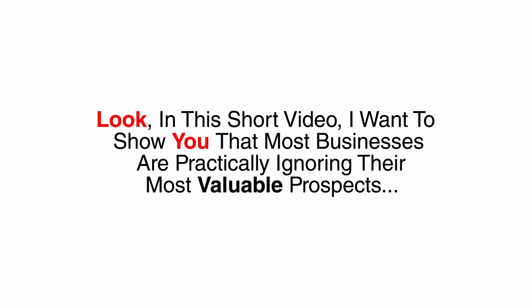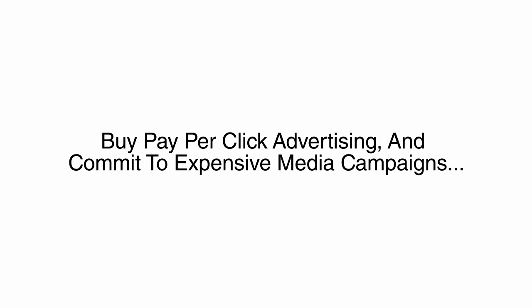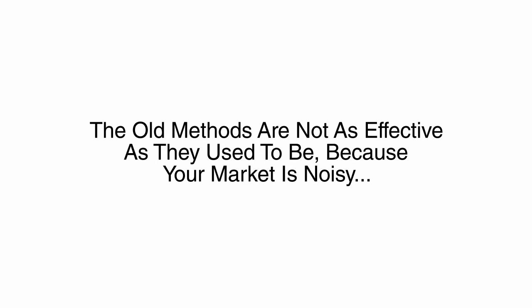In this short video, I want to show you that most businesses are practically ignoring their most valuable prospects. Most owners turn to so-called expert marketers who tell you to run SEO programs, buy pay-per-click advertising, and commit to expensive media campaigns. In the end, you spend tens of thousands of dollars and get practically nothing in return. The old methods of connecting with people are not as effective as they used to be, because your market is simply noisy. Shouting in a crowd usually won't get you the attention you hoped for.